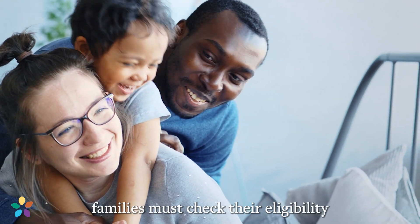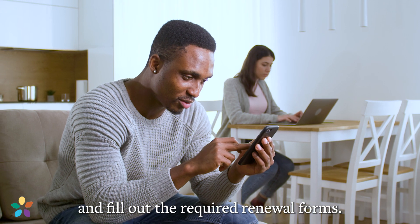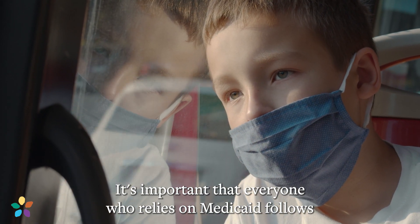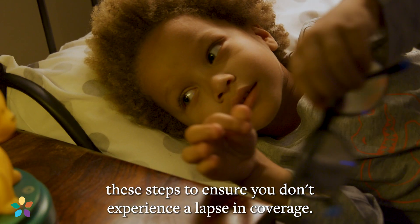To maintain coverage, families must check their eligibility and fill out the required renewal forms. It's important that everyone who relies on Medicaid follows these steps to ensure you don't experience a lapse in coverage.